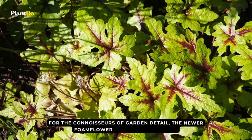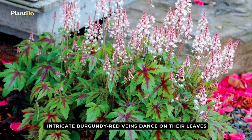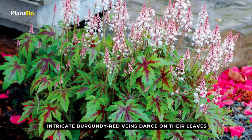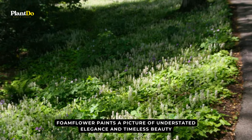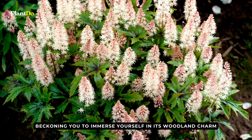For the connoisseurs of garden detail, the newer foamflower varieties are a treat. Intricate burgundy-red veins dance on their leaves, adding a touch of drama to this otherwise demure beauty. In the vast tapestry of shade-loving plants, foamflower paints a picture of understated elegance and timeless beauty, beckoning you to immerse yourself in its woodland charm.